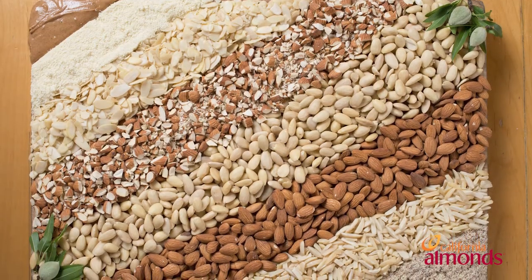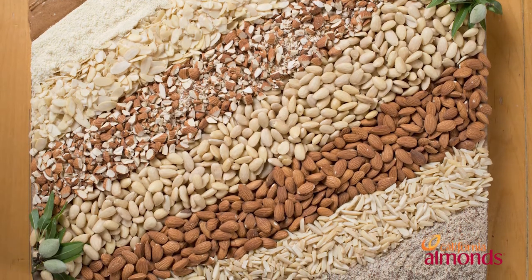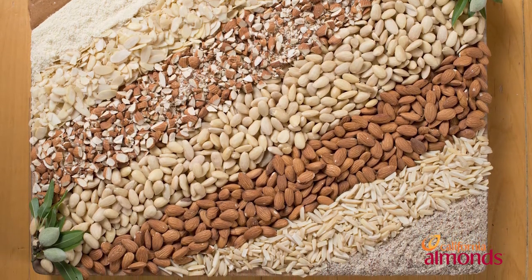Almonds are an essential ingredient for formulating food scientists like me. They're available in 14 forms, including diced, chopped, sliced, ground, butter, milk, and more — that's more than any other tree nut. There are many forms and textures, along with their clean flavor profile, which can be paired with almost any other sweet or savory flavor out there. It makes them an easy ingredient to work with in almost any application.